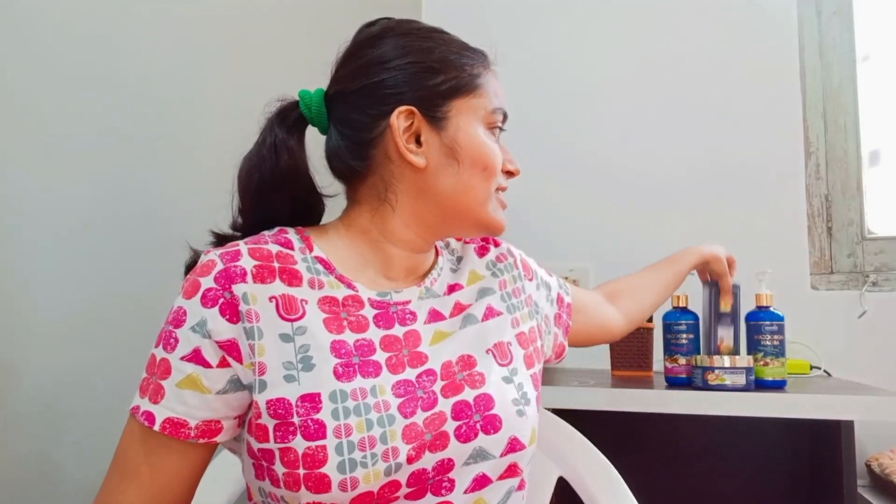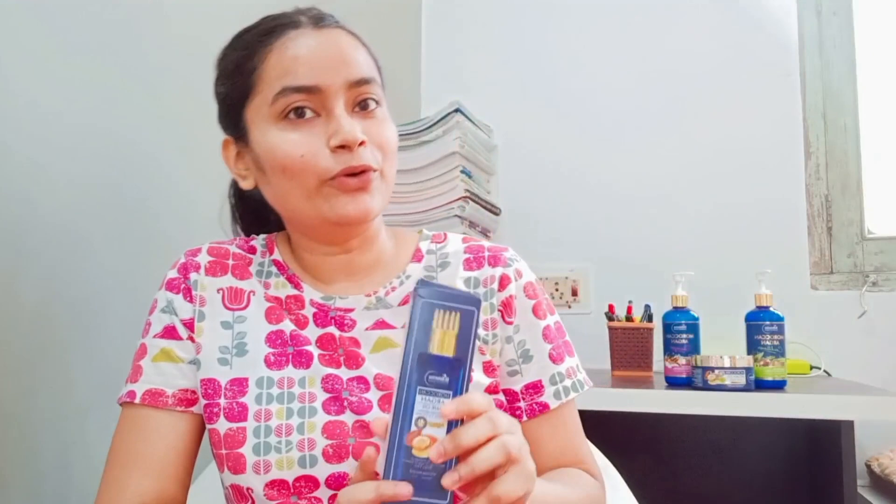I am using this Sun Botanica oil. Because of stress and all that, my hair starts splitting and hair fall, so I started using this Sun Botanica hair oil. This is the shampoo, conditioner and mask. This is such an amazing product — I have used this product and then I am reviewing it.